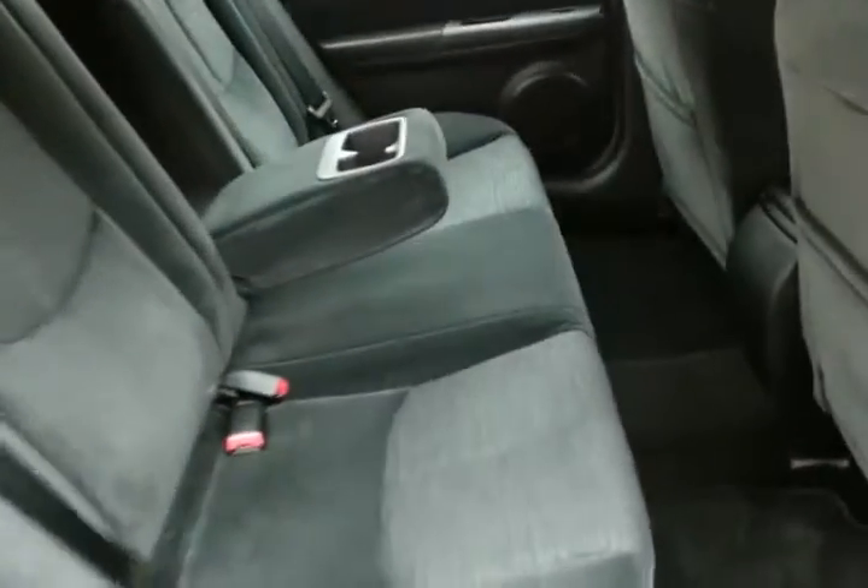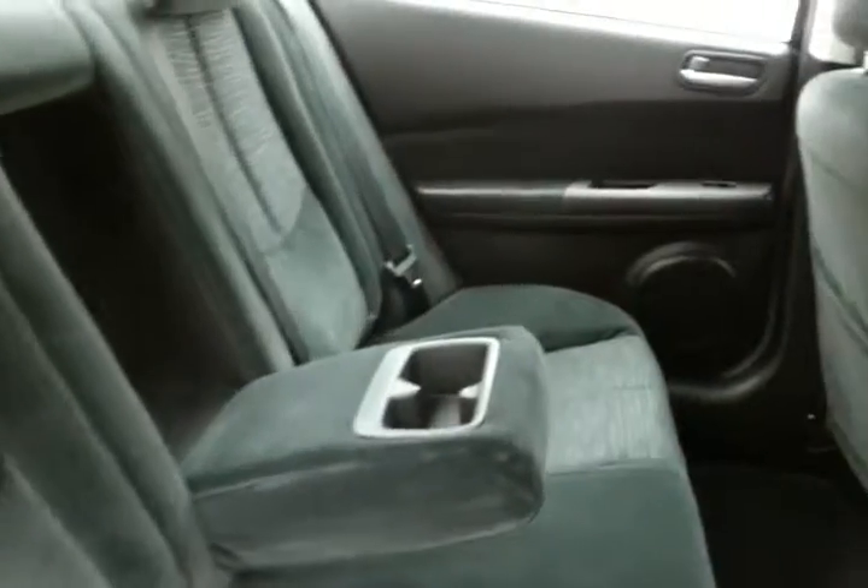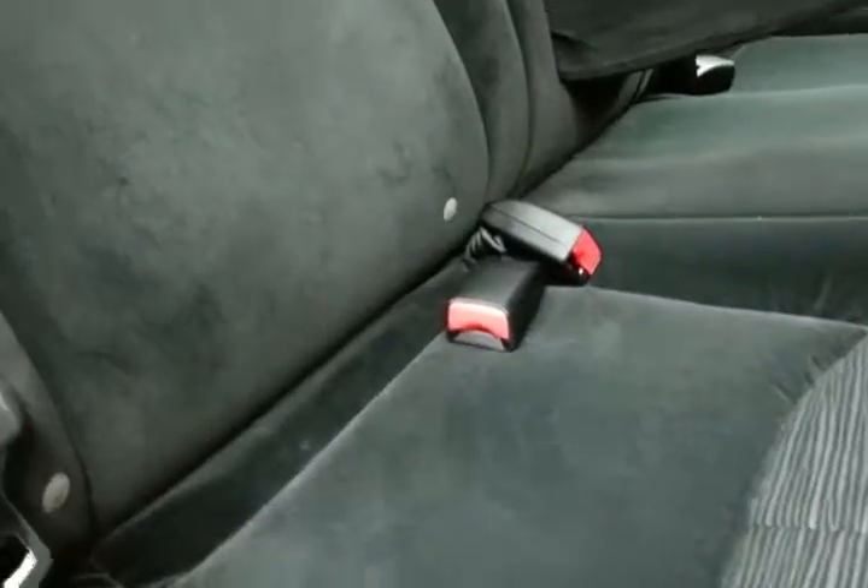The Mazda 6 is in the mid-size car class, seats 5, with cloth interior and lots of legroom for rear passengers. It's also family-friendly with hooks in the seats for the LATCH system, keeping child safety seats completely secure.